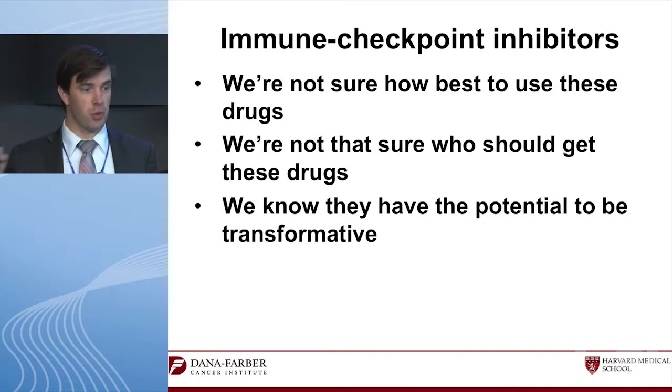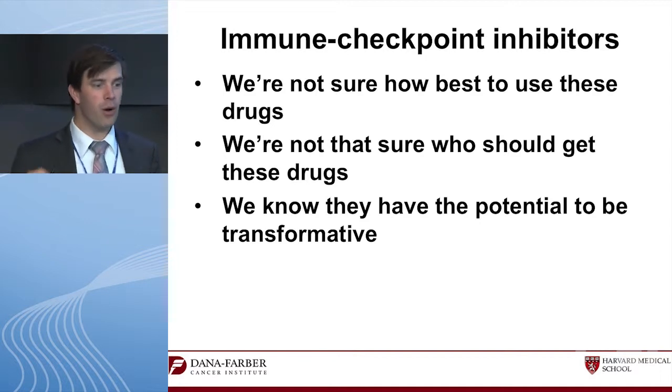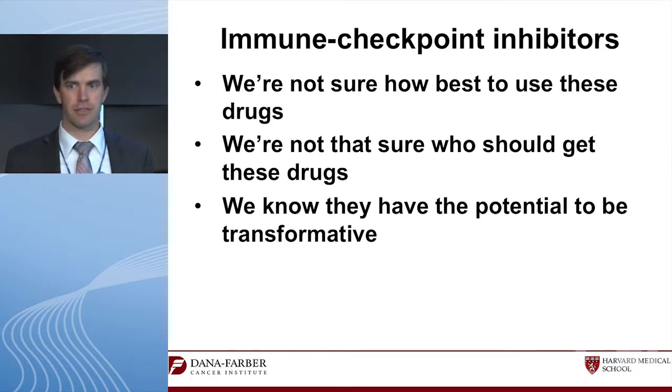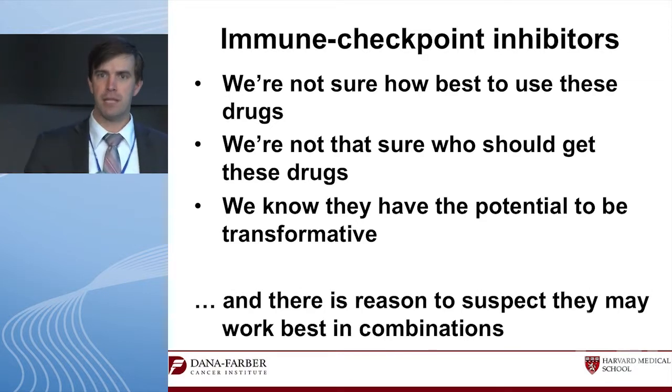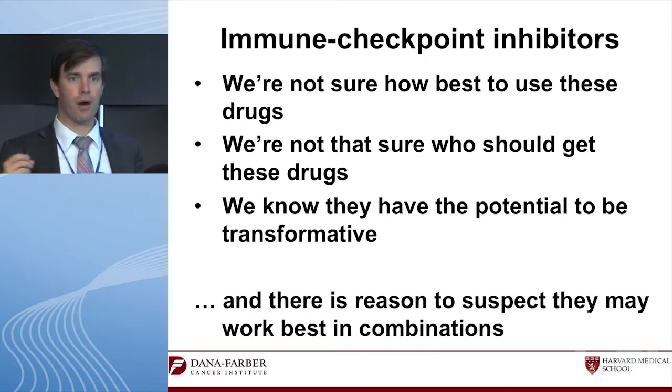I'll be straight about these drugs: we're not sure how best to use them, we don't know who should get them. But we know they have the potential to be really big. It's very early in this process, but there are some signals to suggest they might be useful in combinations.